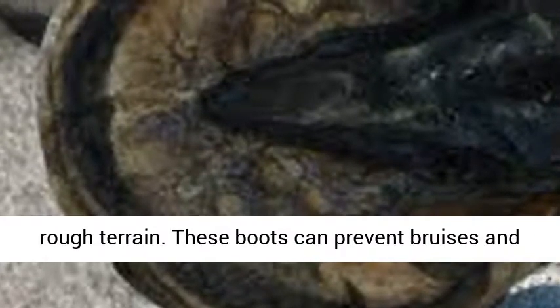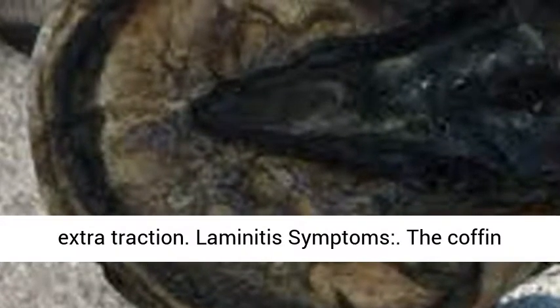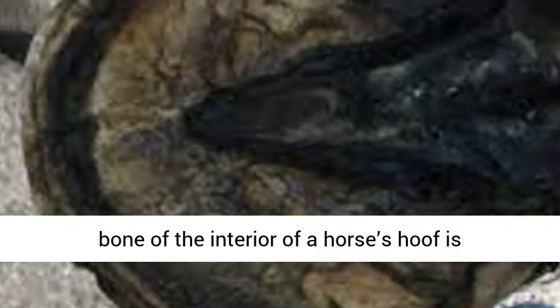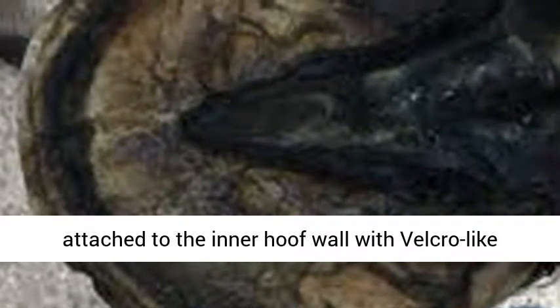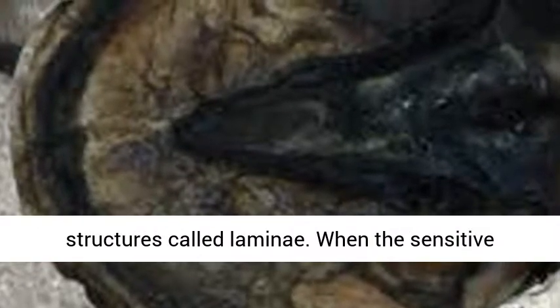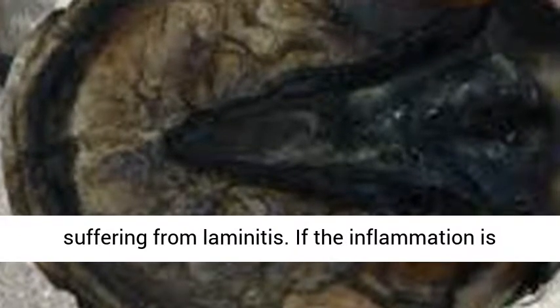These boots can prevent bruises and other hoof injury while giving the horse some extra traction. Laminitis symptoms: the coffin bone of the interior of a horse's hoof is attached to the inner hoof wall with velcro-like structures called laminae. When the sensitive inner laminae become inflamed, the horse is suffering from laminitis.